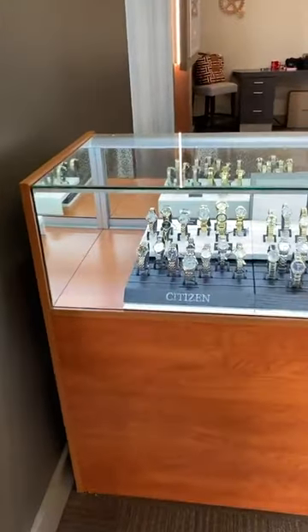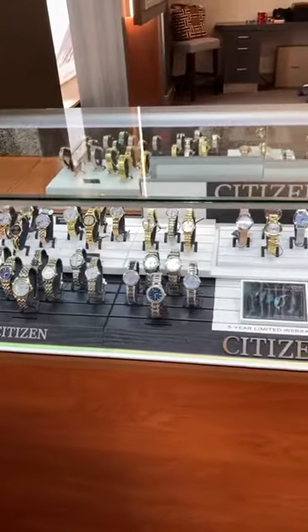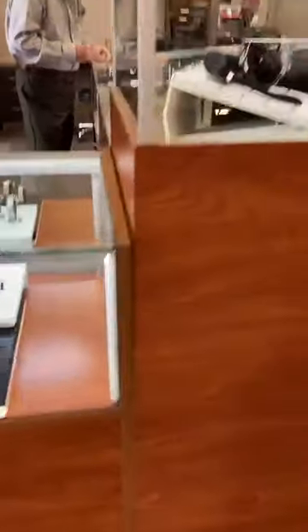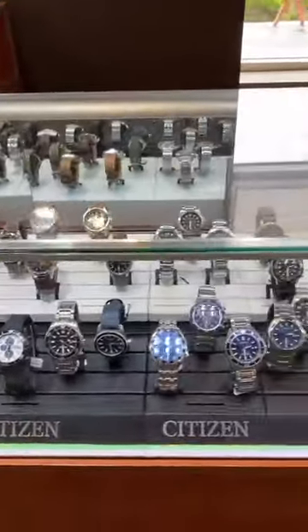Over on the left-hand side, right when you enter, we have our watch section. We love Citizen watches — we've carried them for many years and we've got a lot of Citizen watches that we're going to be carrying. Here's the men's selection.